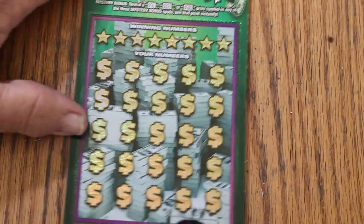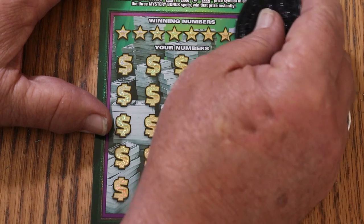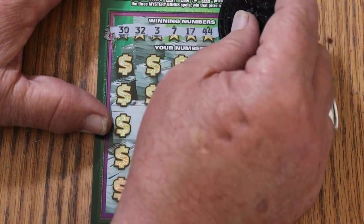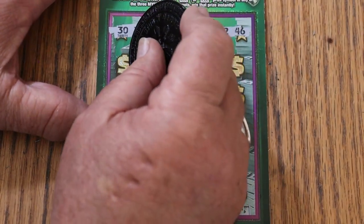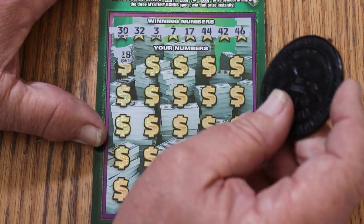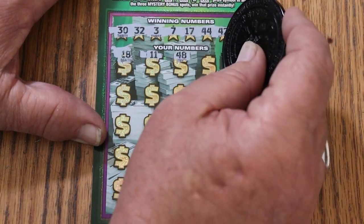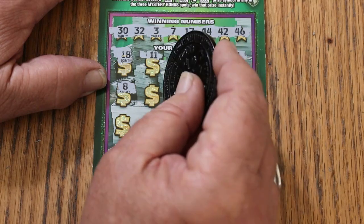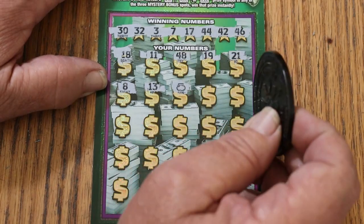Last ticket, and the overall odds light is lit, so let's see what happens on ticket 002. The winning numbers are 30, 32, 3, 7, 17, 44, 42, and 46. Scratching: 18, 11, 48, 19, 21, 8, and 13 — and a money bag! We are not having a blank.